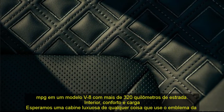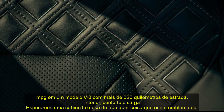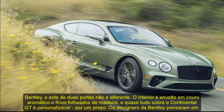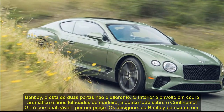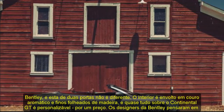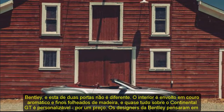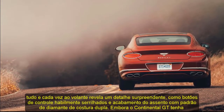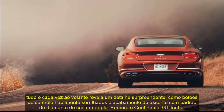Infotainment and Connectivity. A 12.3-inch infotainment display dominates the dashboard and can be made to rotate into the dash, bringing up a panel with three small analog gauges showing the exterior air temperature, the time, and a compass. Apple CarPlay and Android Auto capability are standard, as is a digital gauge display that allows the driver to control most of the Continental GT's functions using controls on the steering wheel. The Continental GT offers two optional audio systems: a $6,700 Bang & Olufsen arrangement and a truly spectacular $8,800 Naim system.